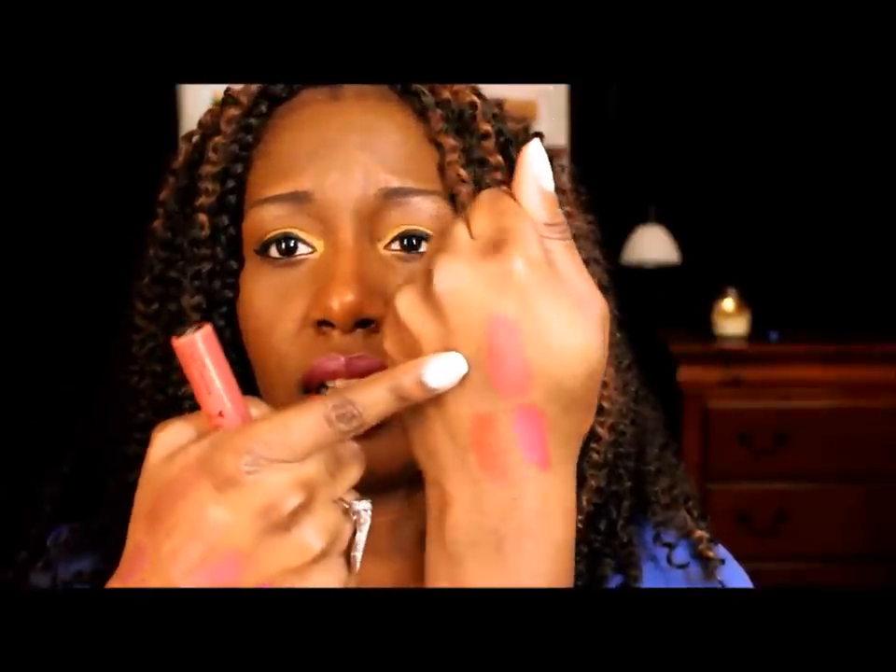Next is a NYX Soft Matte Lip Cream — I love these soft matte lip creams — and this one is in San Paulo. I'm just going to show you the color rather than try to describe it. It's a really pretty color.